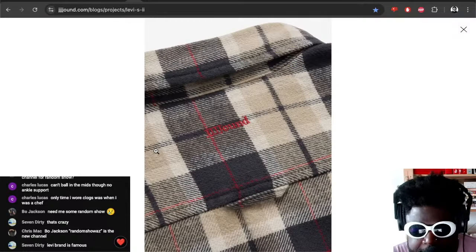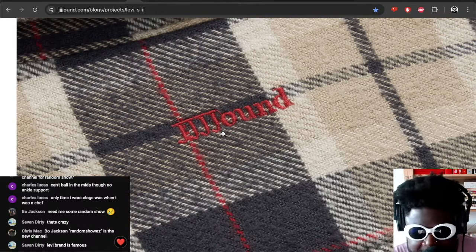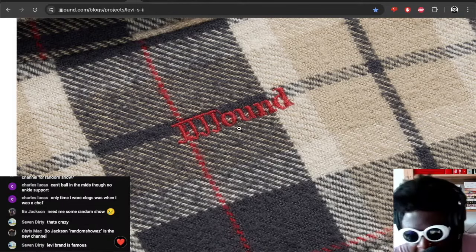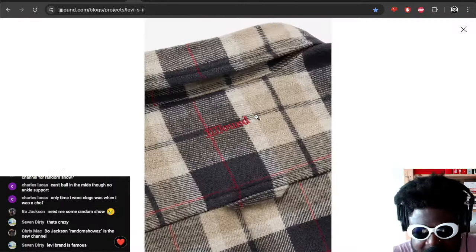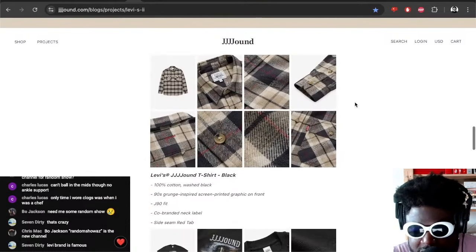The back — oh ho, look at that. Jound know what they're doing. It's all very simply done, the stitching isn't the greatest quality but still, that little hit on the back, the little Jound branding on the back — that's going to get my dick hard, I'm not going to lie.